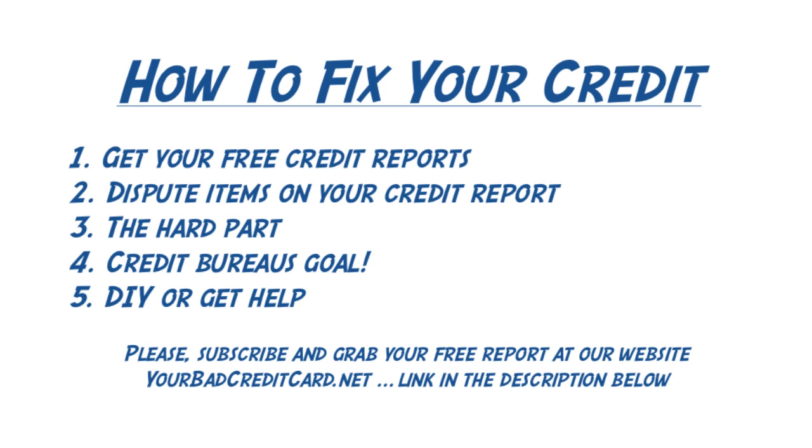It is not unusual for your credit reports to vary widely from one credit bureau's report to another. In other words, your Experian report will probably have different information than your TransUnion report.